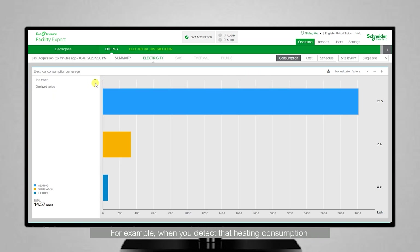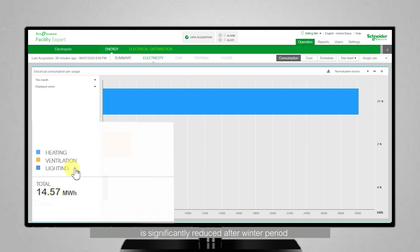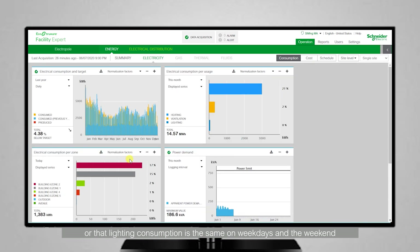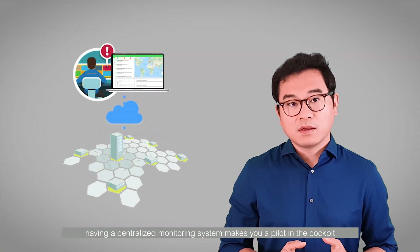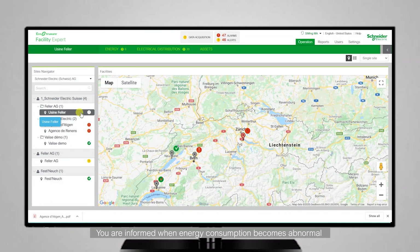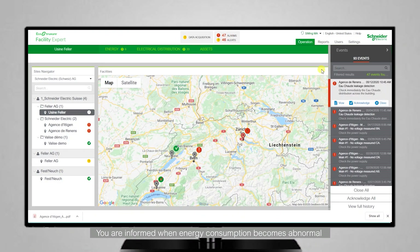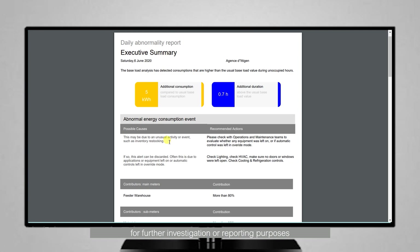For example, when you detect that heating consumption is not significantly reduced after the winter period, or that the building consumption is at the same level between weekdays and weekends. If you are a sales manager monitoring multiple sites in different locations, having a centralized monitoring system makes you a pilot in the cockpit with a bird's eye view of all the important events. You are informed when energy consumption becomes abnormal or when something is wrong in the power distribution network that may lead to a power outage. Each alert or alarm is saved in the event log, allowing you to easily pull out any historical data on events for further investigations or reporting purposes.